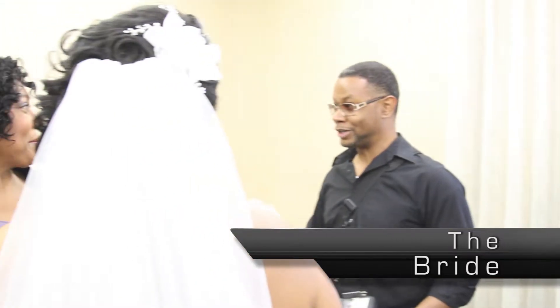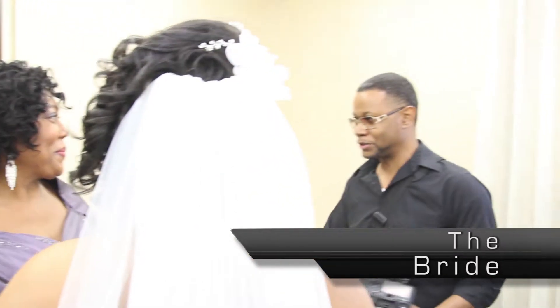Photographer: Hey mom, this is — what do we got, 20 minutes? 15 minutes before your daughter walks down the aisle. Talk to her.